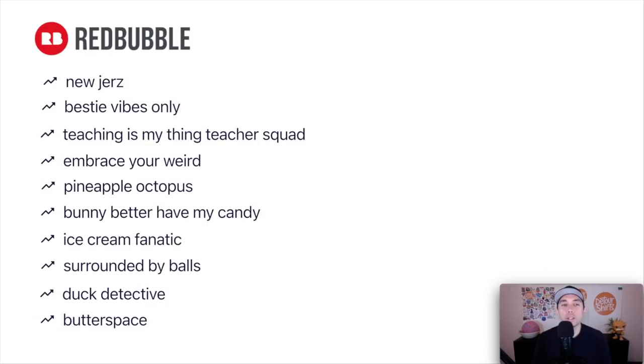Here's the roundup — all 10 trends together. Take a snapshot for your to-do list. These are part of bigger niches: state niches, teaching, sea creatures, Easter, ice cream, sports moms, and butterflies. These trends are trending right now, but they're part of bigger evergreen niches. You don't have to just do the exact words on the trends — think of the bigger niche. Ice cream, moms, sports moms, baseball moms, basketball moms — think of the bigger picture.